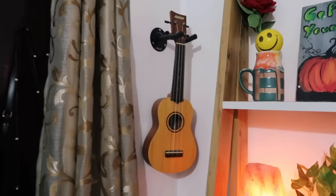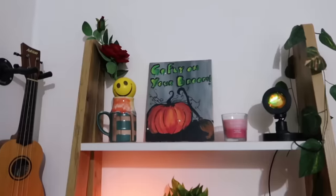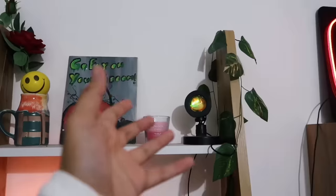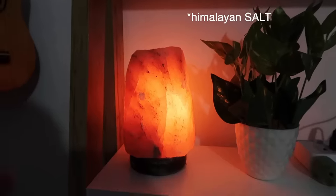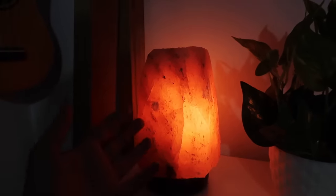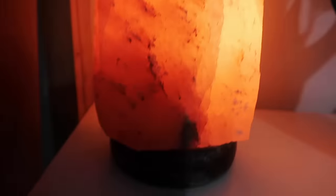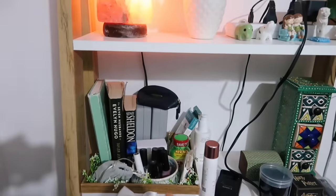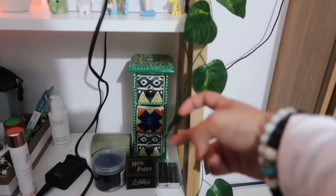First up I have my ukulele here, which I do play. I have my air purifier here. Starting from the top: I have a rose, some paintings, a candle from Miniso, and this sunset lamp. Moving down, my favorite lamp is the Himalayan rock lamp — supposedly made from Himalayan rock, I'm not sure how true that is, but it's so pretty. I love it! I also have a plant from Delhi Haat and one of my extensions.